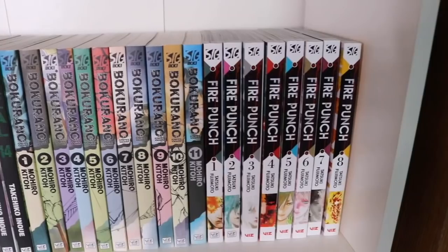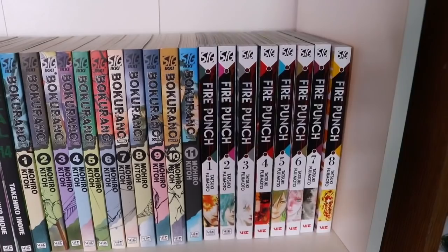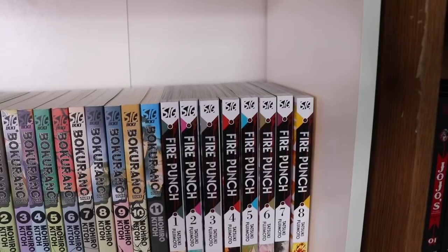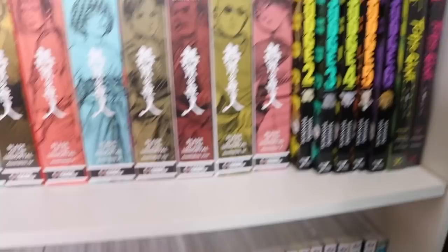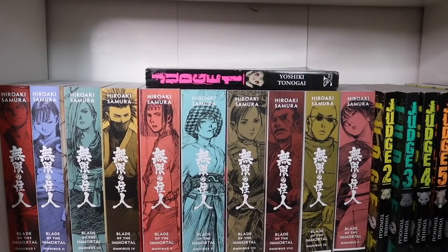We have Fire Punch volumes 1 through 8, complete — made by the same mangaka as Chainsaw Man. It's in my opinion way more wild and violent, and a lot of things don't quite make sense, but it's a really good ride. Then Blade of the Immortal complete omnibuses 1 through 10. I just recently got all of them and I'm really excited — you can also get the hardcovers if some of these omnibuses are hard to find.